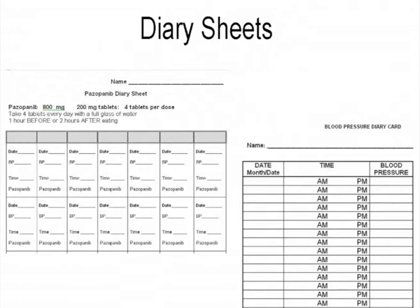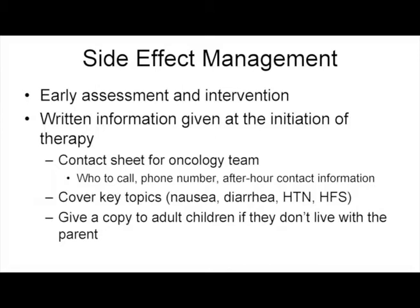There are patients who fax their blood pressure records to us if they have changes. I can review them with their physician and make recommendations if needed. As far as side effect management goes, we provide written information, a contact sheet of who to call and how to contact someone after hours. There may be 15 side effect information sheets in the folder, but I go over the top four or five to make sure patients understand how to use them. For elderly patients, I may provide one or two copies for family members.